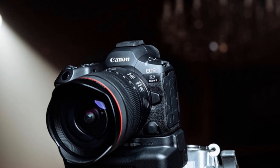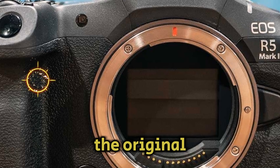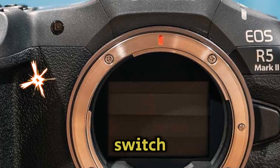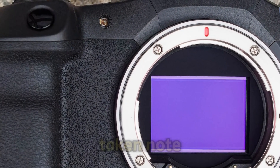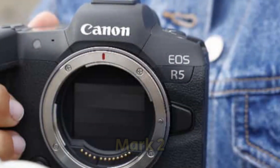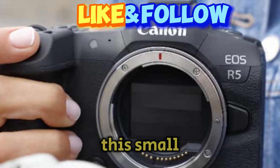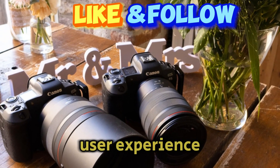Another area where Canon seems to have listened to user feedback is ergonomics. The original R5 lacked a dedicated video/stills toggle switch, which was a point of frustration for many. The R5 Mark II is rumored to borrow some ergonomic elements from the R6 Mark II, including that coveted toggle switch. This small but significant change could streamline workflow and enhance the overall user experience.